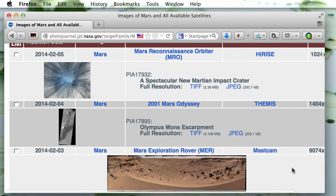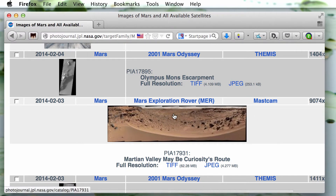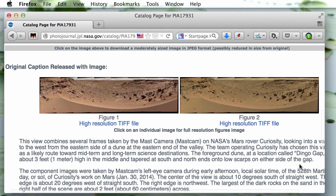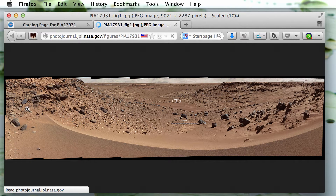We'll scroll down and take a look at this image posted on February 3rd, just about six days ago, of the Mars exploration rover. Let's click on it. It does say here that this view combines several frames taken by the Mars camera. Let's click on the image. Now we see it's an image of a valley with a bunch of rocks.